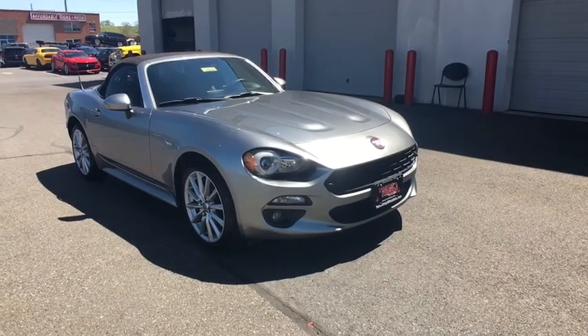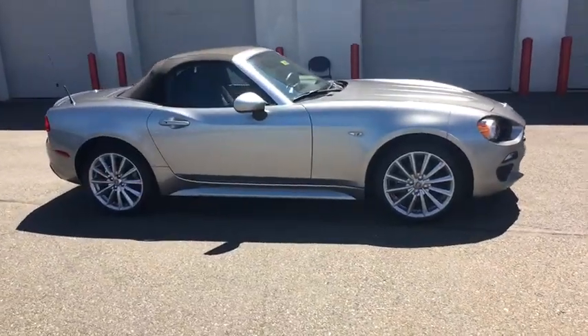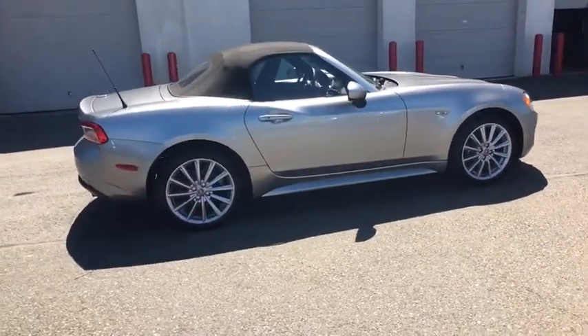The 2017 Fiat 124 Spider. The Fiat 124 Spider exterior offers the classic roadster style design that is sure to turn heads.